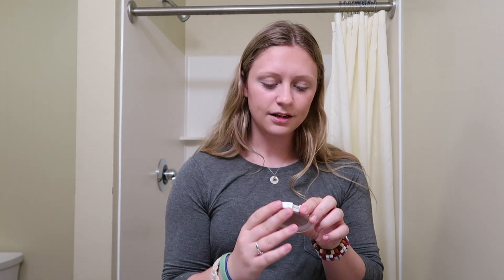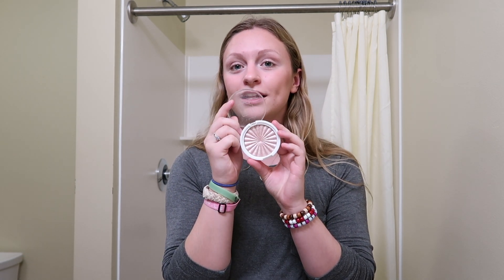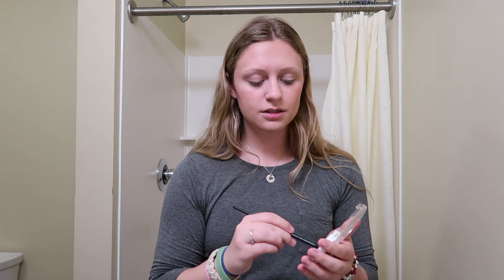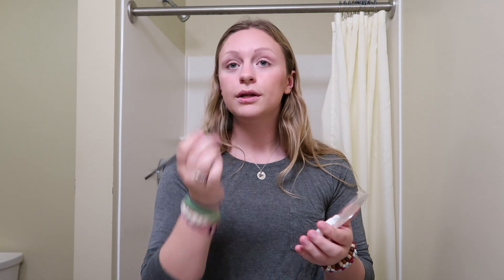Then I take this OFRA highlight — it's the Covent Garden, a pretty shiny pink. I'm gonna take this Morphe brush and put it at my inner corner, on my cupid's bow, and a little bit on my nose.